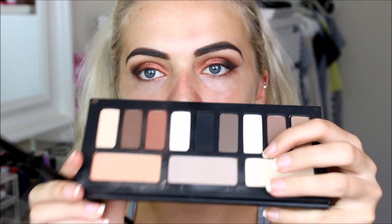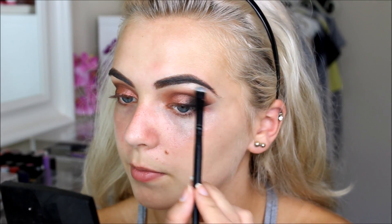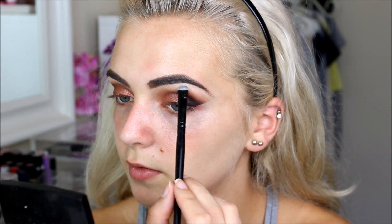Then I use my blending brush to blend that out. To highlight my brow bones I'm going to use a matte white shade from the Shade and Light Palette. Look how pigmented that white is — it really caught me off guard!